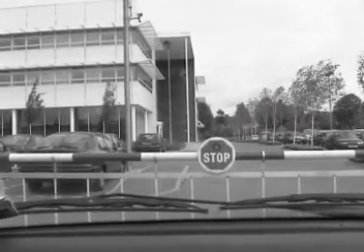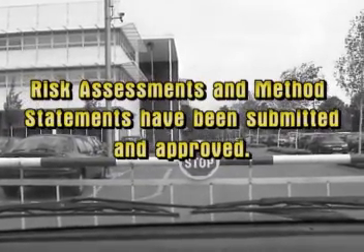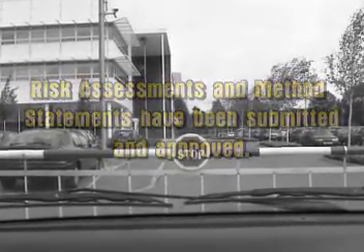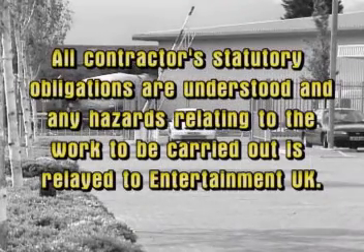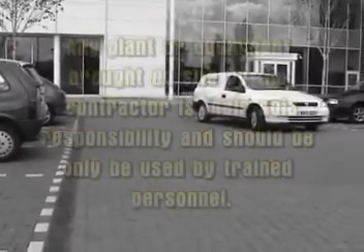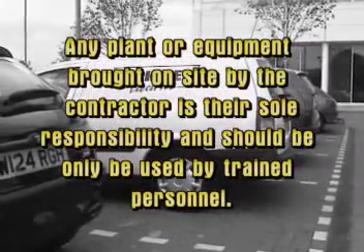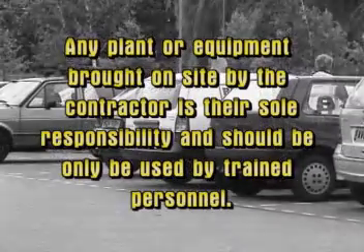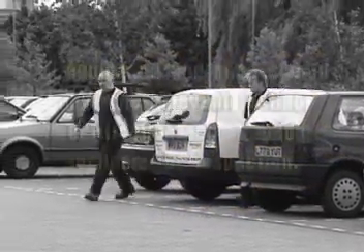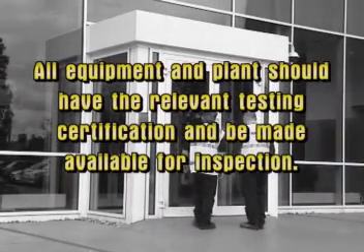Before coming onto any Entertainment UK site to work, contractors must ensure the following: risk assessments and method statements have been submitted and approved. All contractors' statutory obligations are understood and any hazards relating to the work to be carried out are relayed to Entertainment UK. Any plant or equipment brought on site by the contractor is their sole responsibility and should only be used by trained personnel. Also, all equipment and plant should have the relevant testing certification and be made available for inspection.